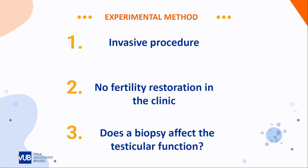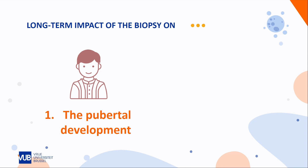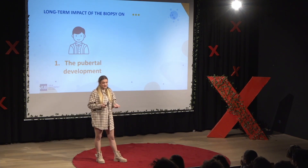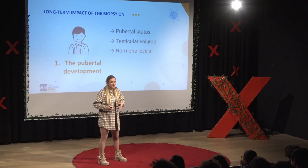Besides this, although it seems to be a safe procedure, we are not quite sure of the long-term effects of the testicular tissue biopsy on the testicular function of the patients. That's actually one of the things we're currently studying in our lab, as we're following up patients who had childhood cancer treatment. In the first part of the study, we are following up young children who just had chemo or radiotherapy to treat their cancer and had the option to bank testicular tissue. We want to assess whether their pubertal development is normal, by looking at their pubertal status, their testicular volume, and hormone levels such as testosterone.